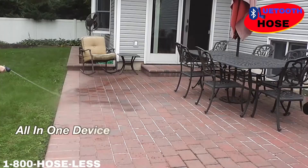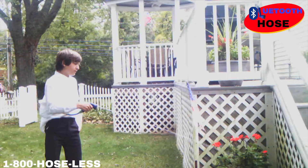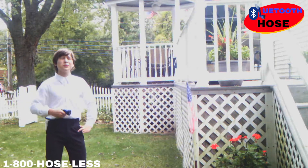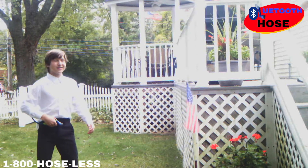This easy compact hose does it all, from watering the petunias to cleaning the patio. Or just a nice glass of water. Never worry about not being able to reach your plants again, because the Bluetooth hose works up to 500 feet away from its source. This isn't even my house. Hey, get off my lawn!